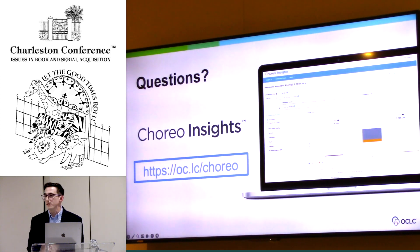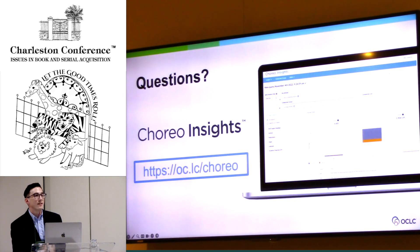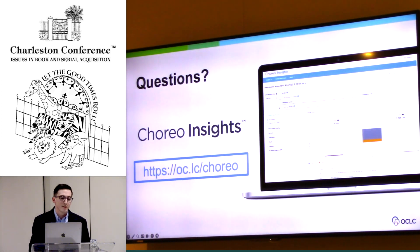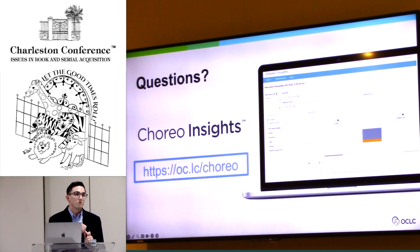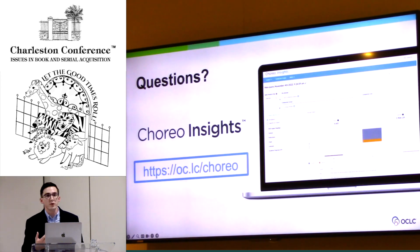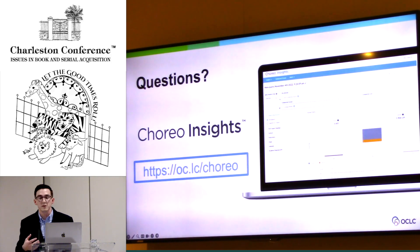Any other questions? To the point about talking to administrators on campus — if you're looking for a resource around that, University of North Texas is using Choreo for comparisons with their collections. They're assembling reviews about specific academic programs because in Texas, every 10 years you have to review academic programs to make sure everything's in alignment. They're using Choreo to help work with that as well.